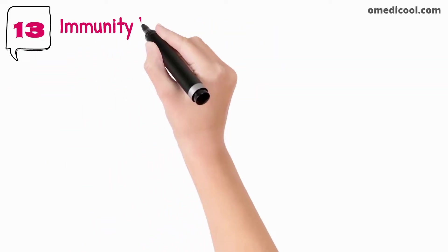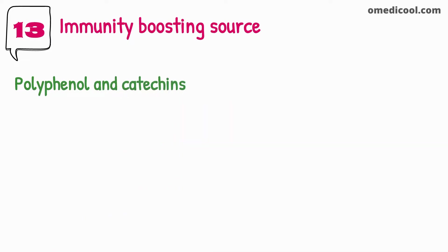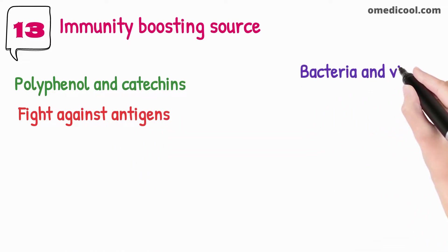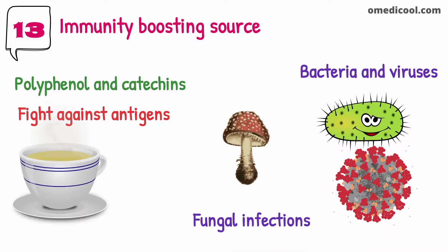Green tea is a potent and safe immunity-boosting drink because it contains polyphenols and catechins that have antimicrobial properties. Green tea helps fight against antigens that can cause infection in the human body, inhibiting the growth of bacteria and viruses, and is also beneficial against fungal growth and infections. If green tea is combined with lemon, it will give the best results in boosting immunity.